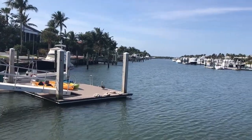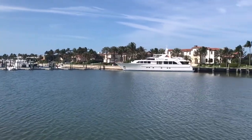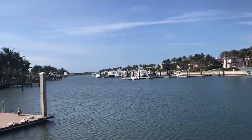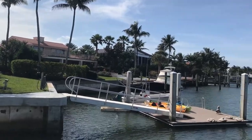Here we are at the marina. I just finished doing my demo, my students are painting, and it's a beautiful day here on Sailfish Point. We've got boats, we've got palm trees — we've just got a fabulous day for painting.